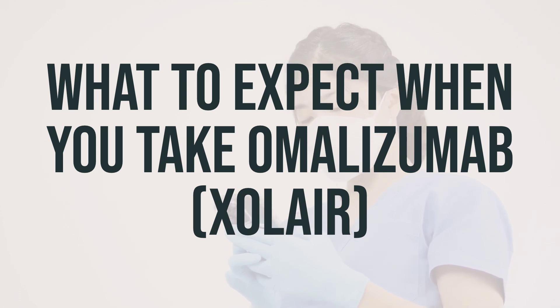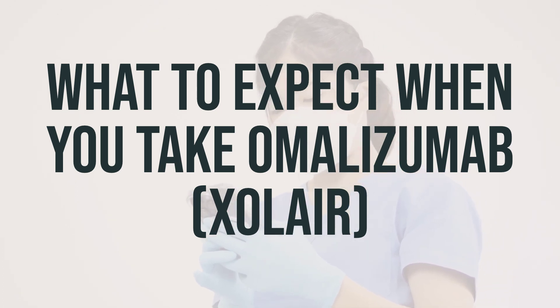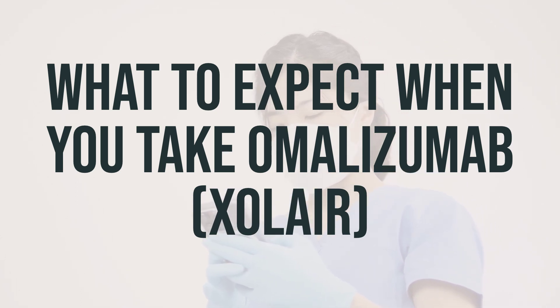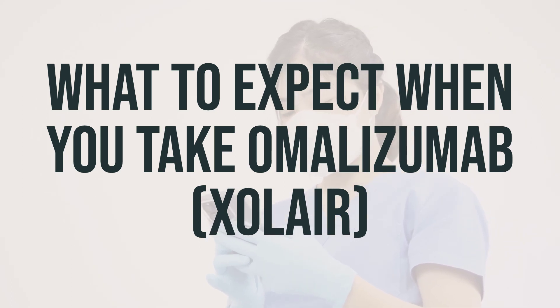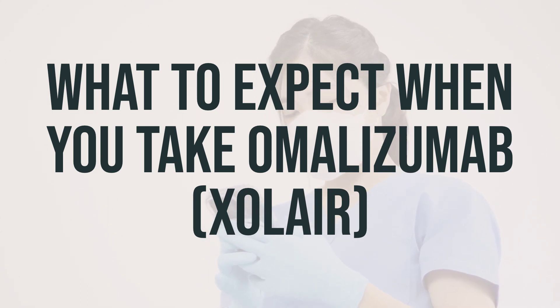Don't expect immediate improvement in your symptoms after taking omalizumab — it may take some time for you to feel the effects. Keep track of your symptoms so your doctor can evaluate whether omalizumab is the right treatment for you. If you notice that your symptoms are less severe or occur less frequently over time, it's a sign that the medication is working.